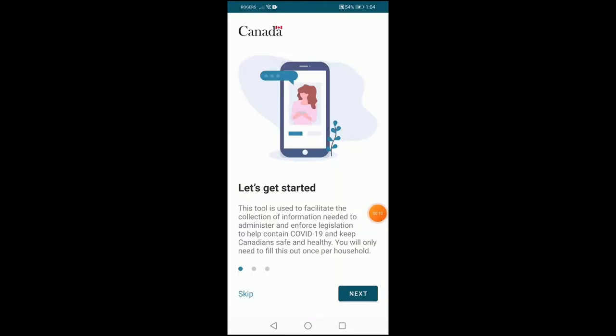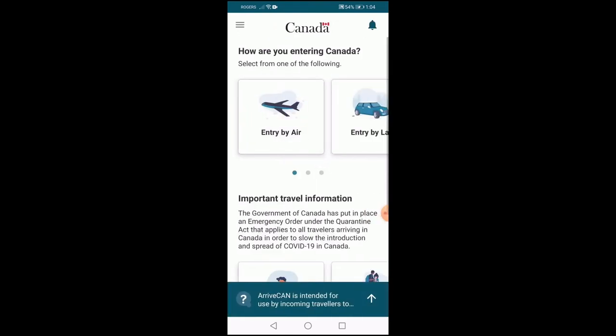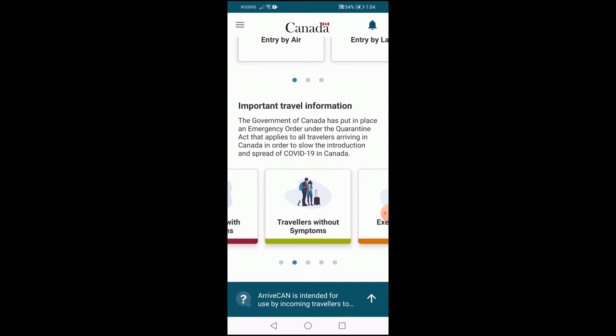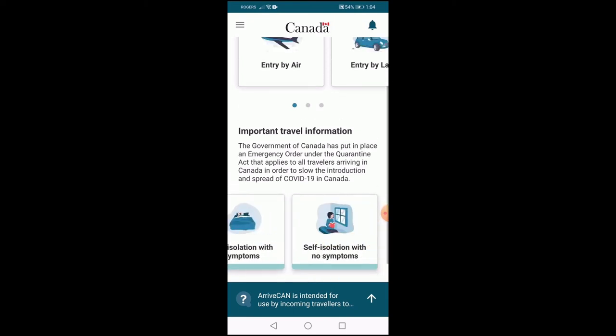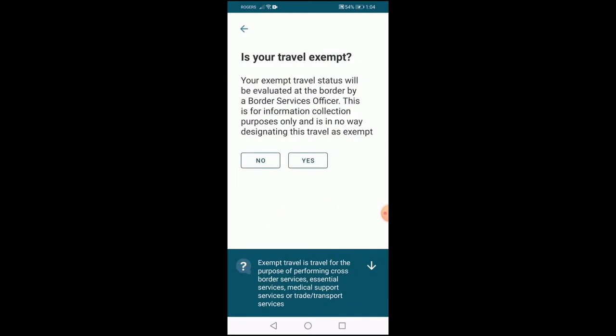After logging in, you will be prompted to read some important instructions and thereafter will be asked to select the mode of travel to Canada. If you are traveling from the USA via road, you need to select entry by land. If you are taking a flight to Canada, you need to select entry by air.